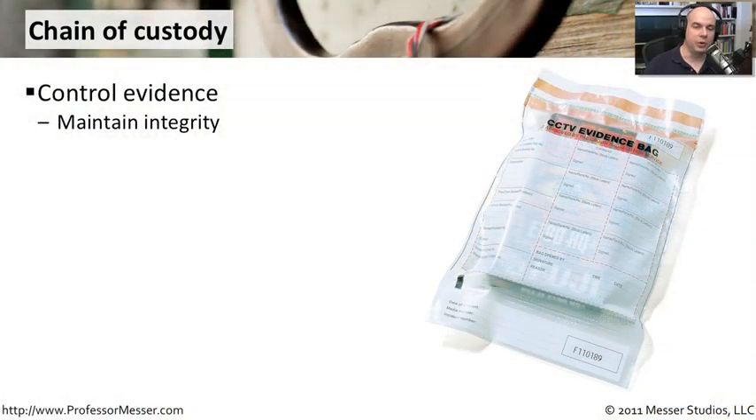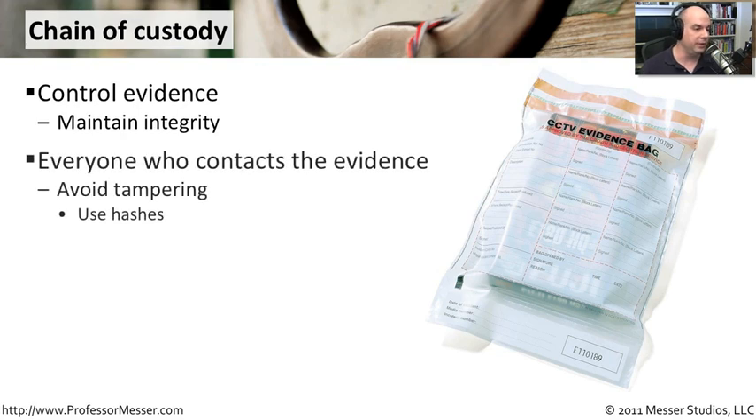In many situations where you are collecting evidence, you have to maintain a chain of custody. That means that the integrity of what was gathered at the crime scene or the incident scene is something that you can later on look at and verify — that what you gathered during that initial phase is exactly what you're looking at later. It's important internally, and incredibly important when you get into legalities and being able to prosecute people for bad things that they've done to your resources or to your environment.